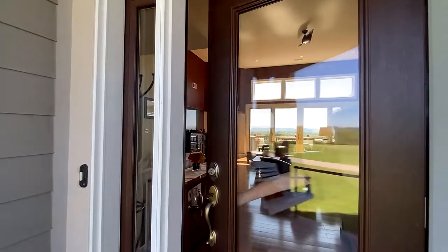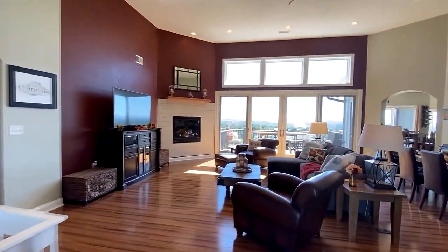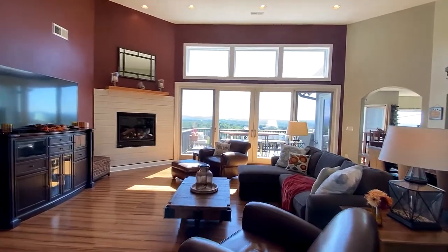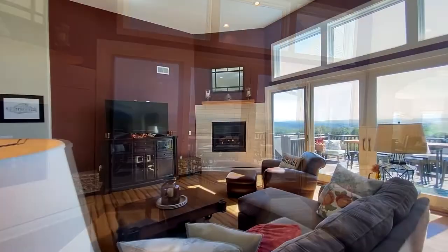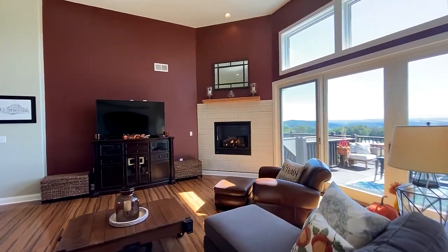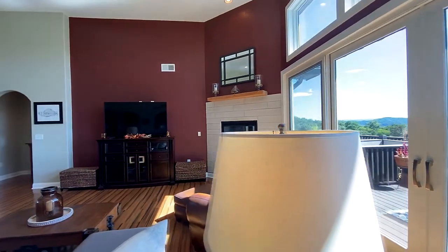Step inside. Experience the Great Room. This is part of an open floor plan with a wall of glass providing that spectacular mountain view, all centered by the first of multiple fireplaces, providing plenty of warmth on cool East Tennessee mornings or evenings.